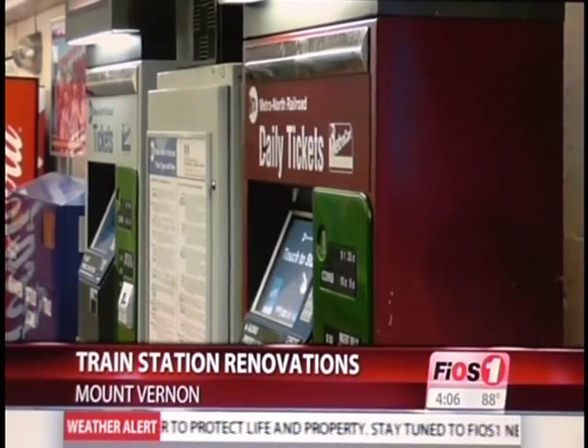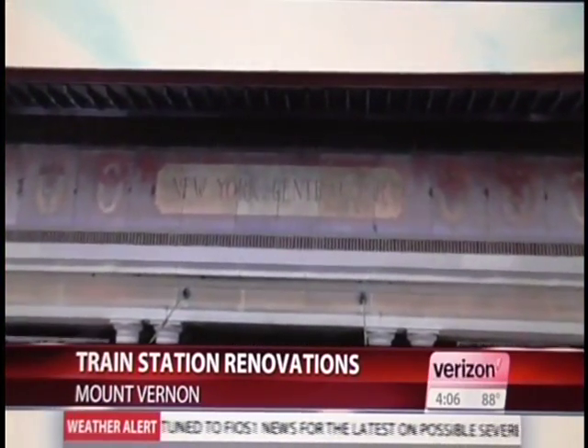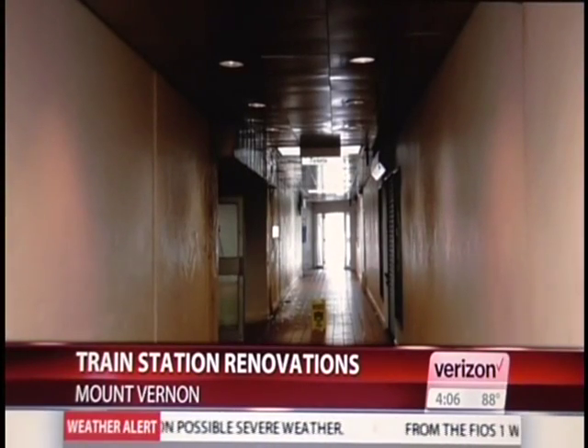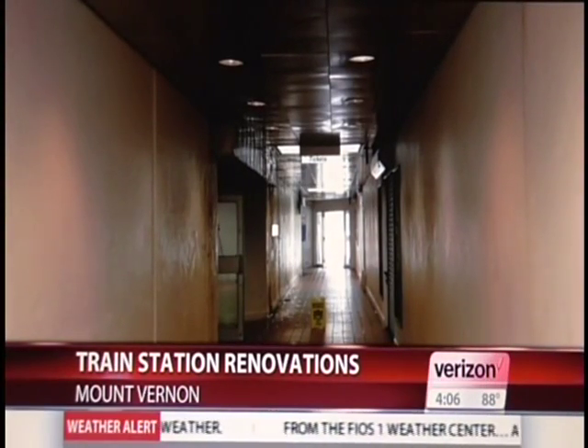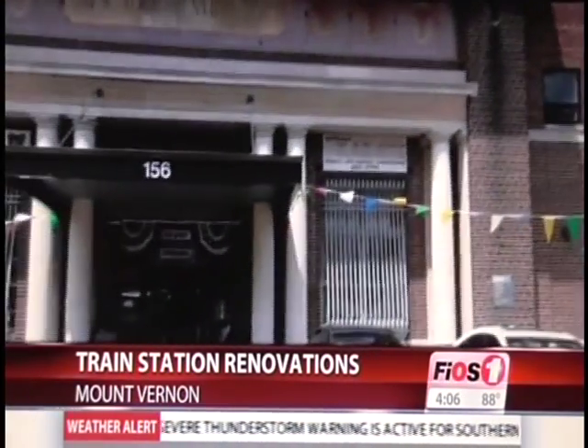Apicella says they hope to begin building in the early months of 2017. This is something that the people of Mount Vernon should be excited about because they're going to see a transformed train station experience and commutation to Manhattan that they haven't seen before. In Mount Vernon, Kelsey Perkins, Fios One News.